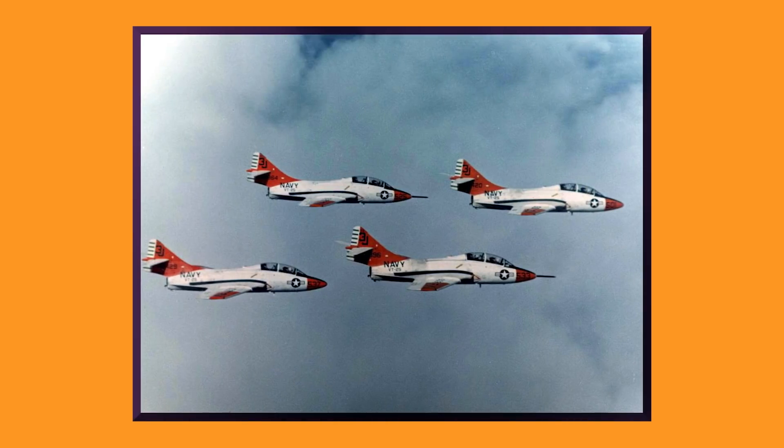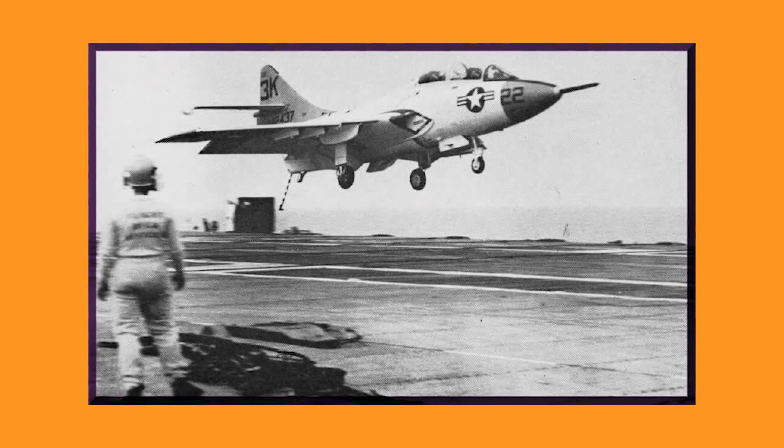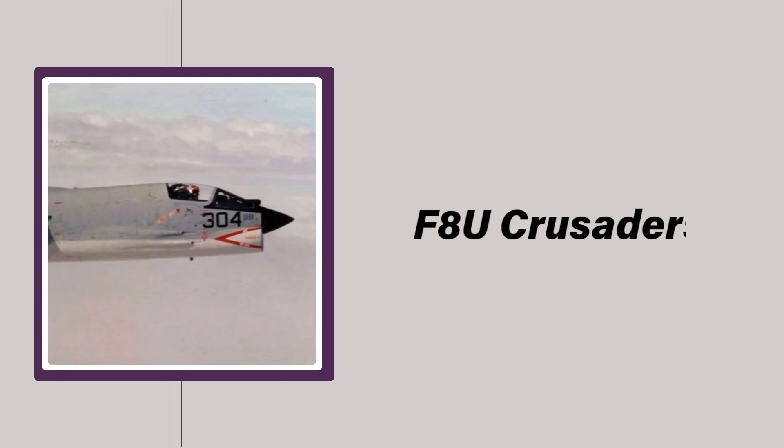With the 1970s approaching and more capable jets coming online, even foreign nations with small military budgets weren't interested in discounted Cougars, though a few saw service with the Argentine Navy. As a side note, the Cougar was the first jet to break the sound barrier, so there's at least one feather in its cap. After nearly two decades, Cougars were withdrawn from service, never having served as much more than hull fillers until more potent aircraft like the F-11F Tiger and F-8U Crusader became available. Instead, many were used as target drones for training and weapons testing purposes.